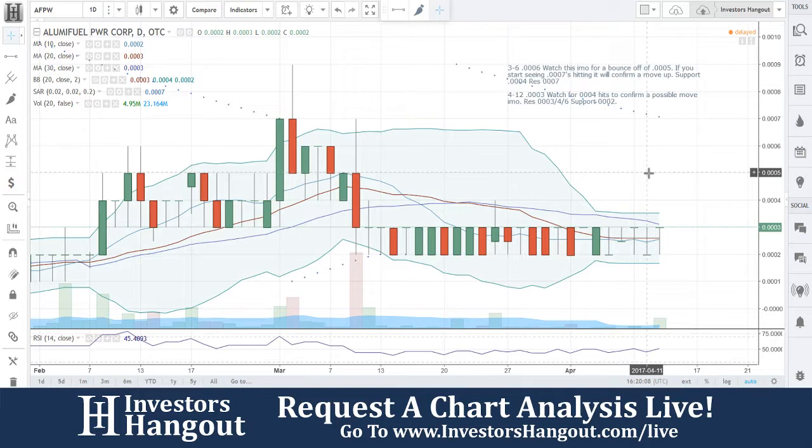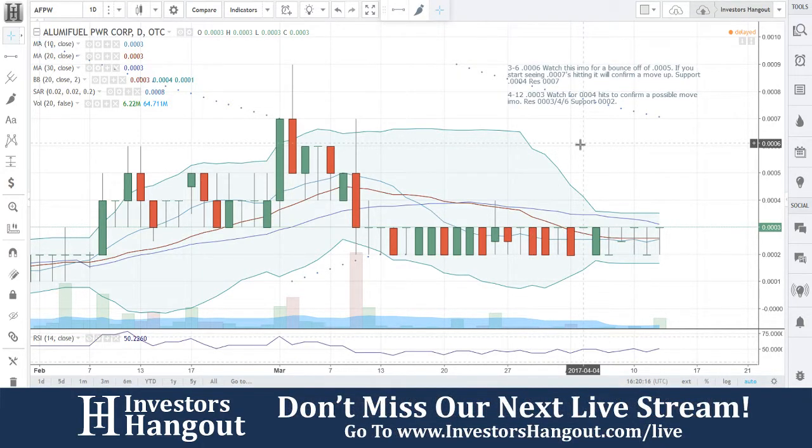If you follow AFPW, encourage you to hit that like and subscribe button and share this video. The more you share it, the more it's requested and the more we cover it. If you have a hot stock you'd like to share with us, let us know over at investorshangout.com/live.